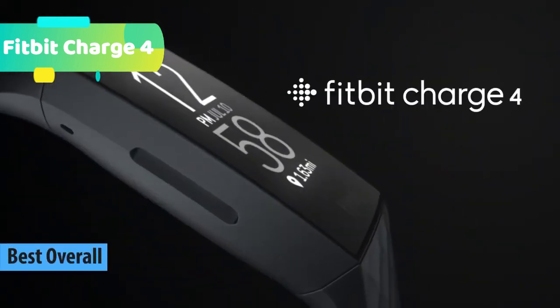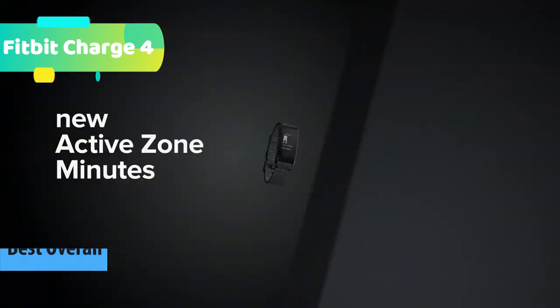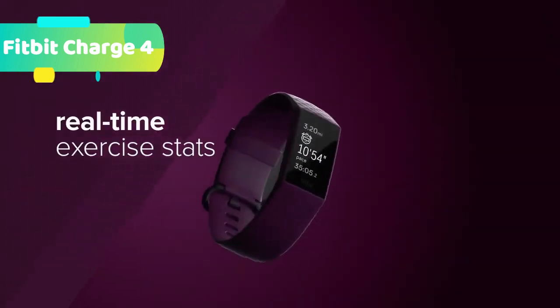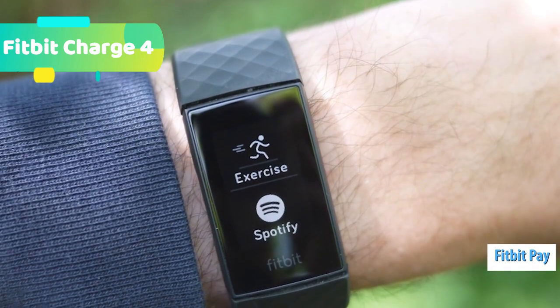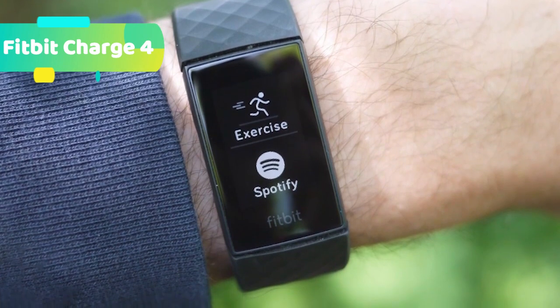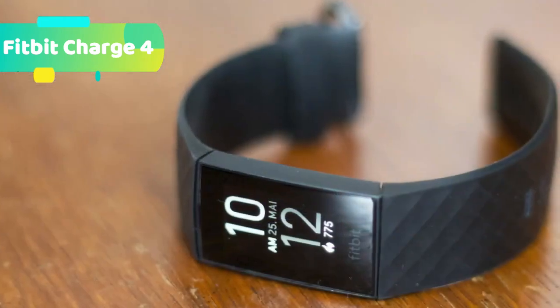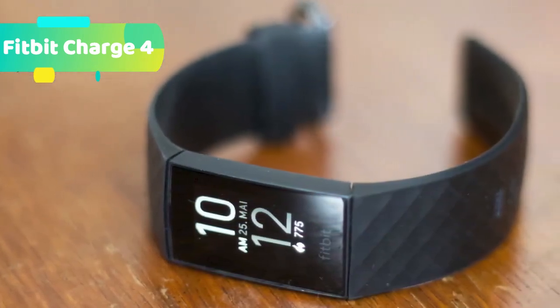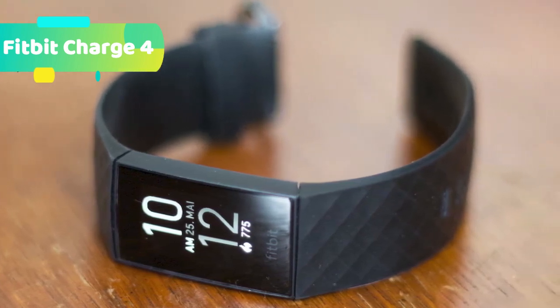At number 1 we have the Fitbit Charge 4, featuring built-in GPS. During outdoor runs, cycles, hikes and more, use built-in GPS to see your pace and distance, then see a map of your workout in the Fitbit app. 24/7 heart rate helps you better track calorie burn, optimize workouts, and know how hard you're working as you make moves on your fitness goals. Active Zone Minutes track the time you're spending in your personalized heart rate zone so you can see if you're meeting the weekly recommendation of 150 minutes. The Workout Intensity Map gives you a map of your route and your heart rate zones throughout, so you can see where you put in the most effort.